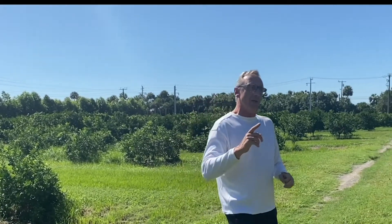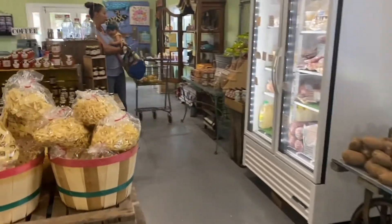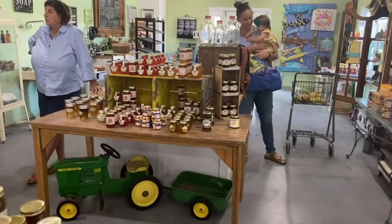Right behind me you can see it's a working orange grove — they've got tangerines and oranges, a couple of things — and they also have their own packing house. The first thing you're actually going to see when you come in here is their farm store, where local farmers can display and sell their products.